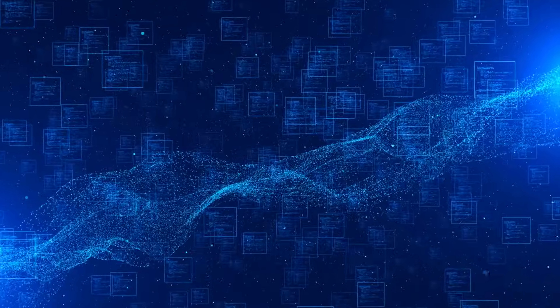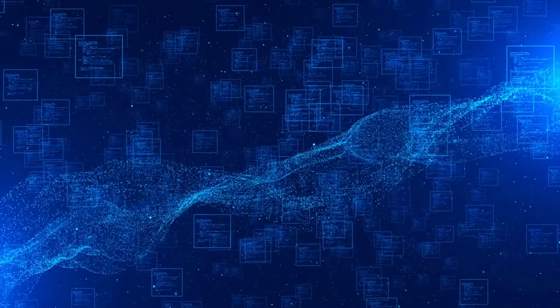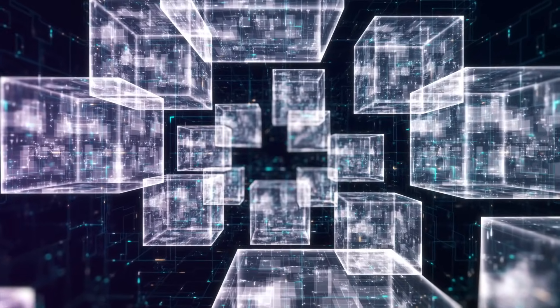Blockchains hold the potential to completely change the internet as we know it. But if you've been a user of this technology, then you know that we still have a long way to go. That being said, there's a ton of promising technologies out there that are relentlessly developing towards a future of bringing blockchain up to the level of mass adoption so that it can scale to billions of users.